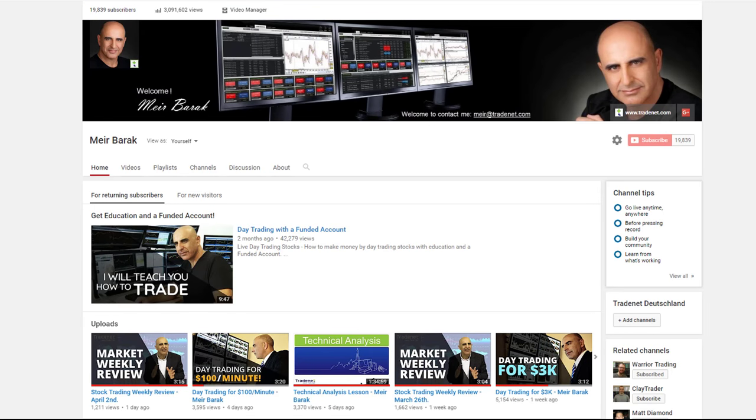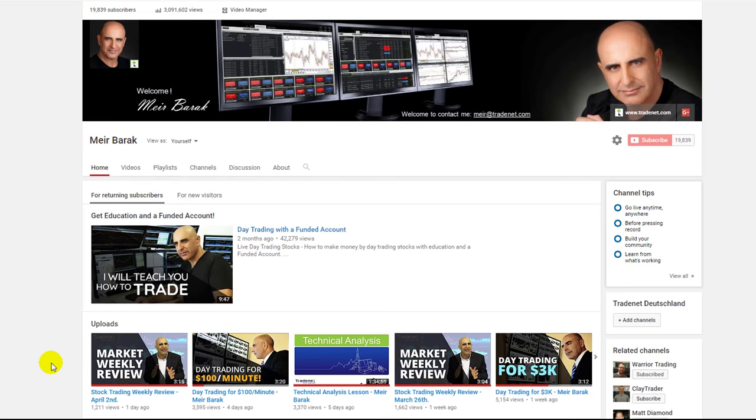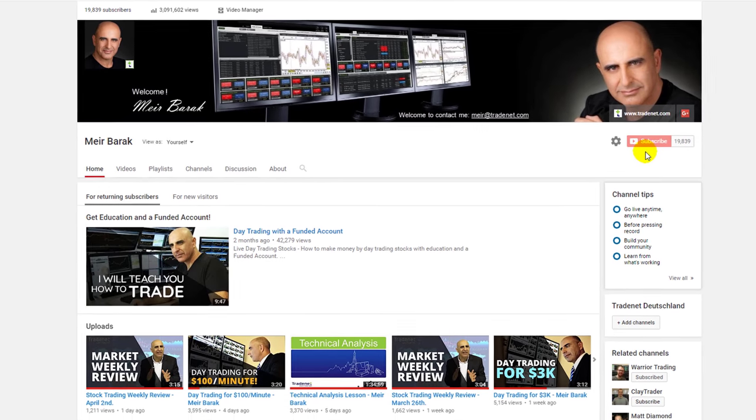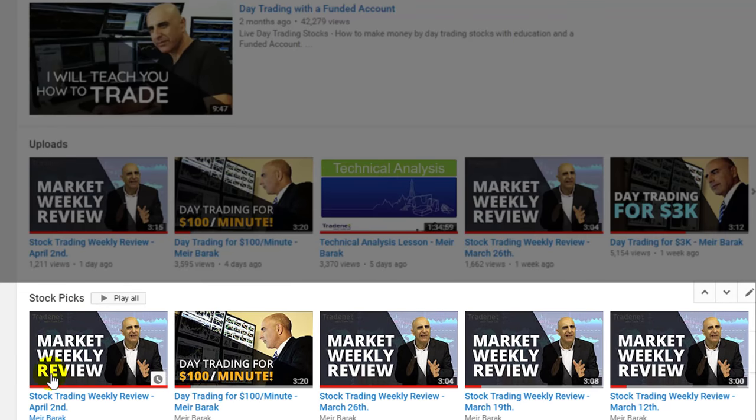The first thing you need to do is just log into my YouTube channel, where every week I will upload a new market weekly review. Usually on Sundays it comes out. If you subscribe and become one of my almost 20,000 subscribers, you will get a notice whenever a new video comes out — not only my weekly reviews but also my trading views — and you'll be able to see every week a new review right here at the bottom.